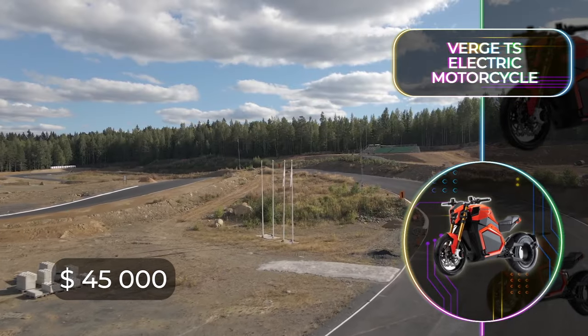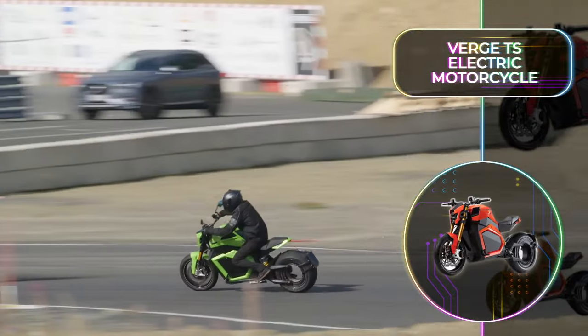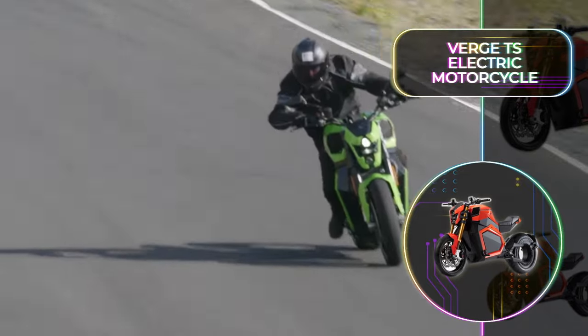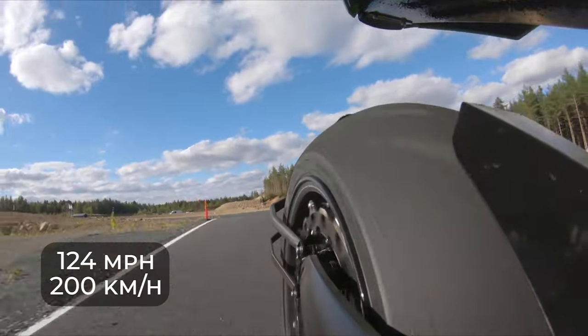Instant torque and speed is an understatement though, and this will be one of the most fun grown-up toys ever. The top models can do 0-60 miles or 0-100 kilometers in a crazy 2.5 seconds, and it has a fun top speed of 124 miles or 200 kilometers.